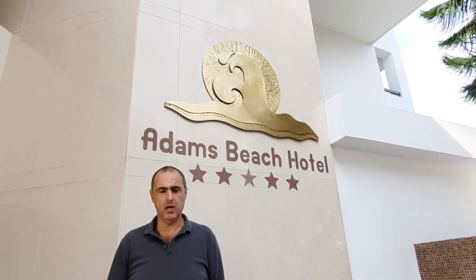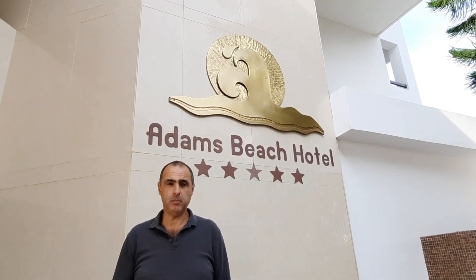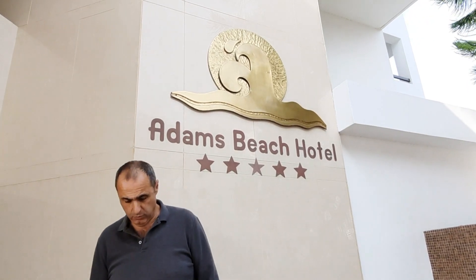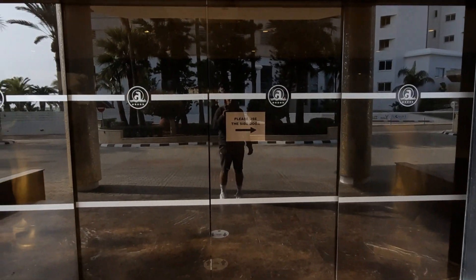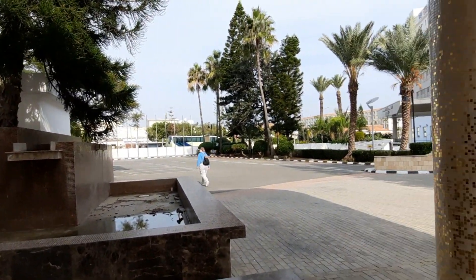Hi, it's George from Cypress Insight and Sean has asked us to come down to Adams Beach at Ayia Napa, so we'll have a look around and see what there is. This is a five star hotel and it's all locked up for the season. It looks very impressive.